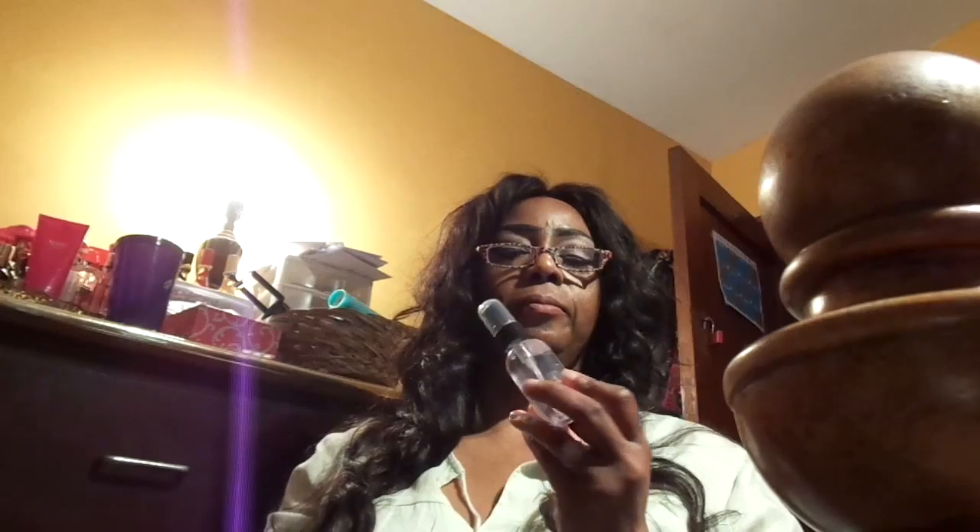Last but not least, I did get this brush cleaner from Ulta. It works amazingly well cleaning my sponges and all my brushes — gets them really, really clean. It's under $10 — I think the small one is $5 and the larger one is $10. So if you don't want to spend a lot of money on brush cleaner, you can get this at Ulta. It's the Ulta brand makeup brush cleaner. And yeah, those are my favorites for the month.